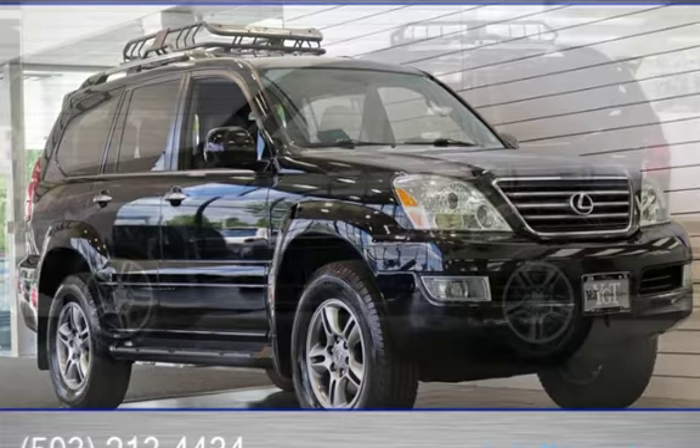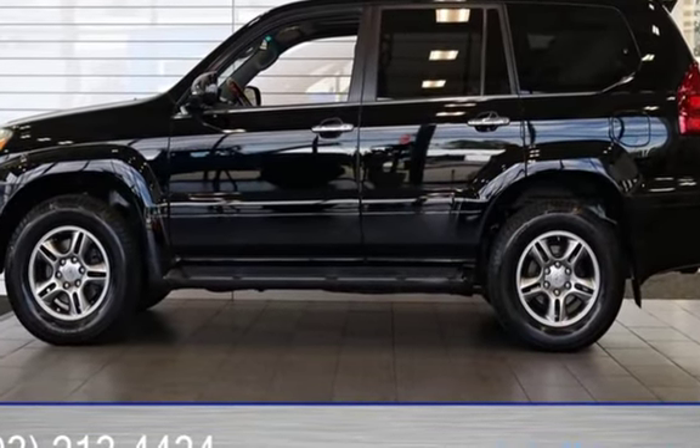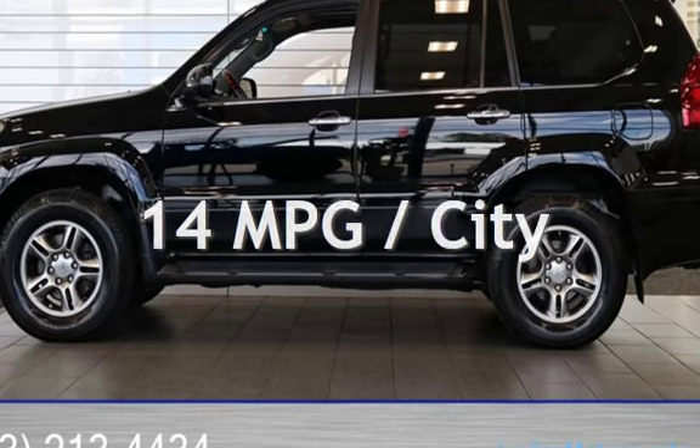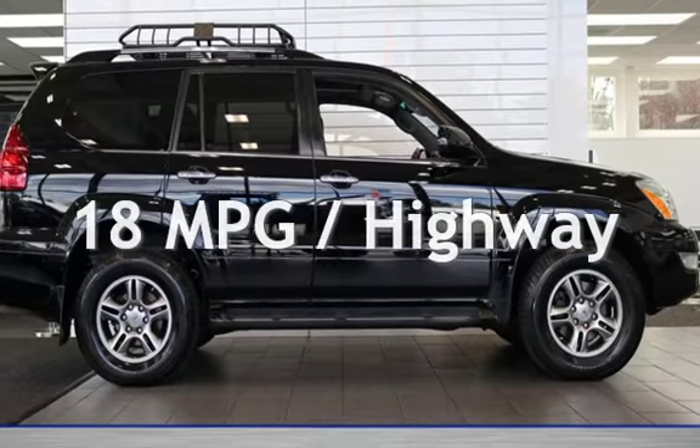This Lexus has less than 222,000 miles on the odometer. Estimated fuel economy for this vehicle is 14 miles per gallon in the city, and 18 miles per gallon on the highway.